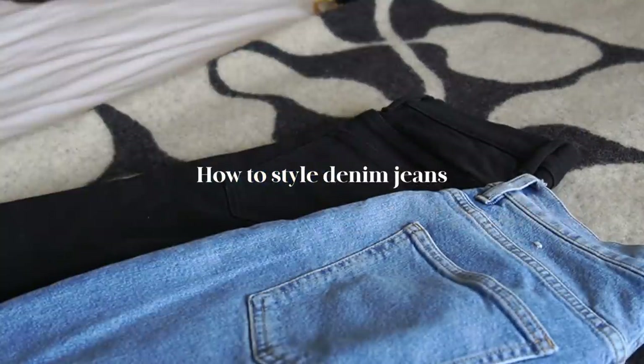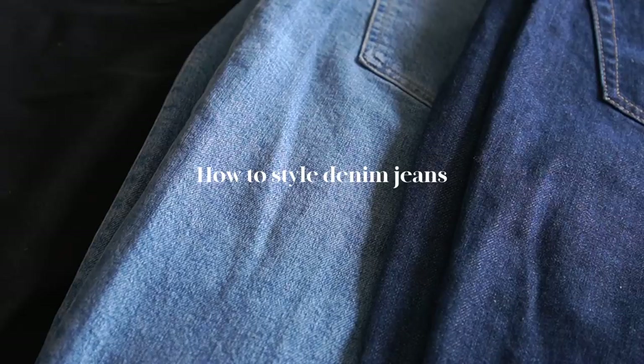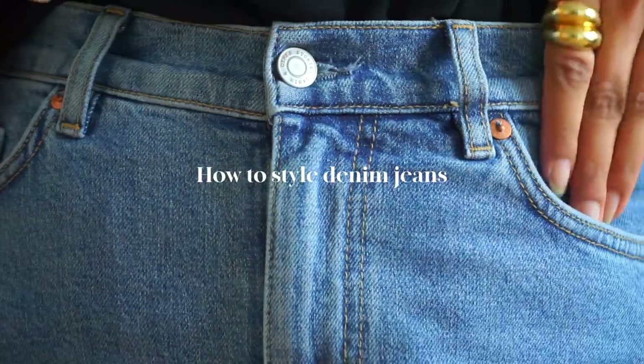Hey guys, welcome back to the channel. In this video, I'm going to be sharing different ways to style one of my favourite pieces: denim jeans.